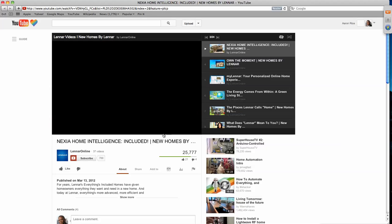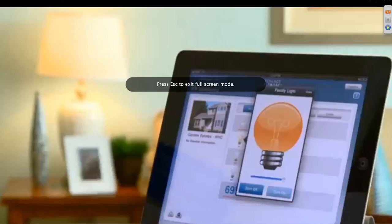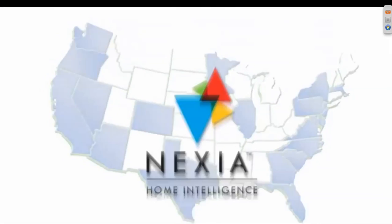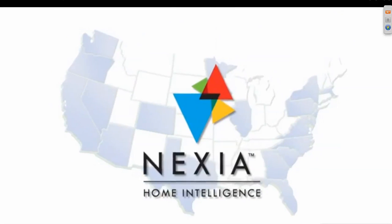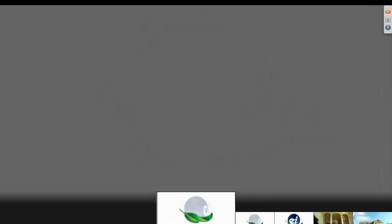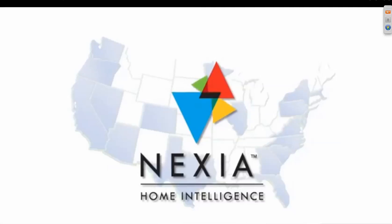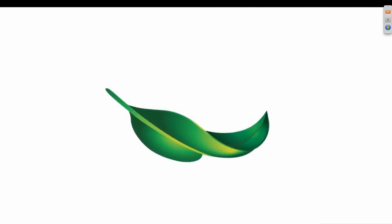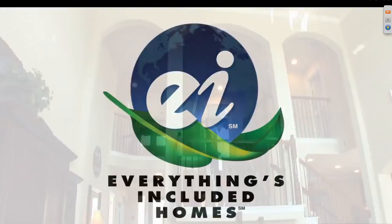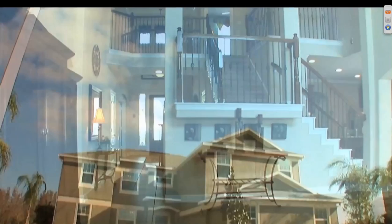If you had a maintenance person, a housekeeper, or someone to walk or train your pet, all of these things are part of that home automation. Your thermostat, your keyless entry — all of those — and you can expand the system by adding motion detectors. You can also get a live feed, so if you had children or pets at home and you wanted to check on them, you can actually go on the internet and do that.